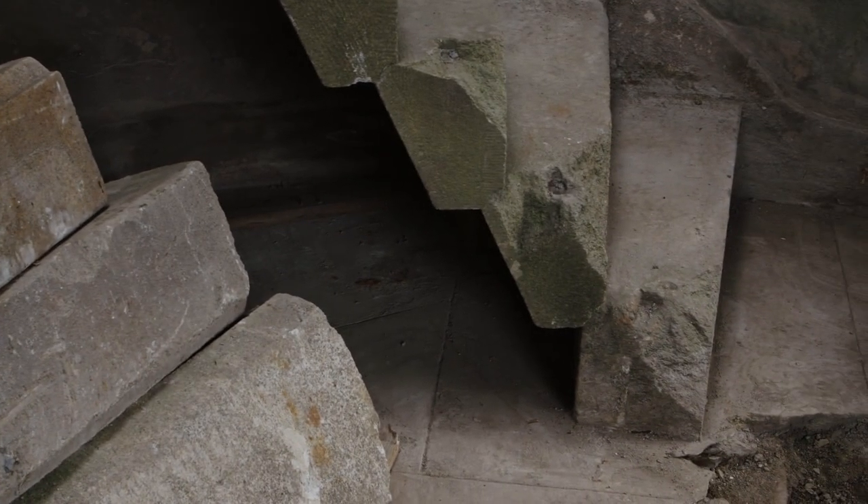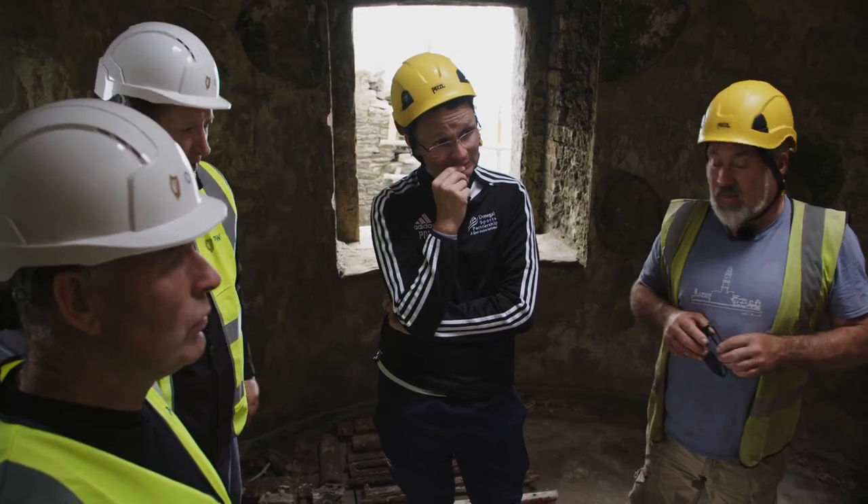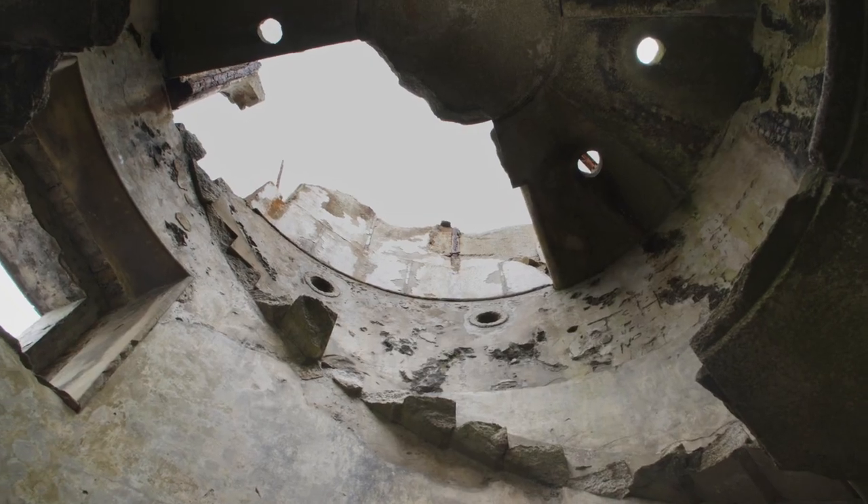The damaged ones will have to be completely new because the structure relies on each one — they're like rotten teeth. It's beautiful though, isn't it?